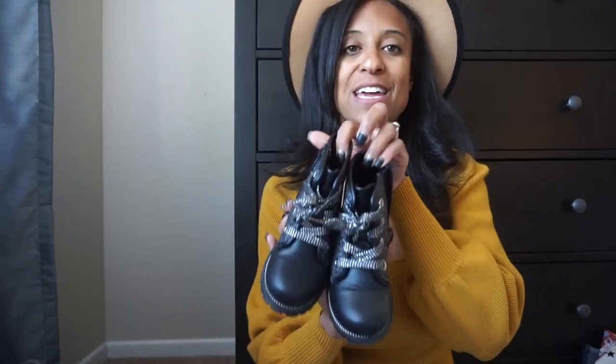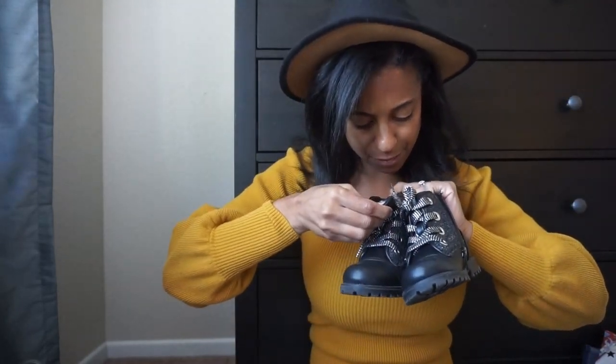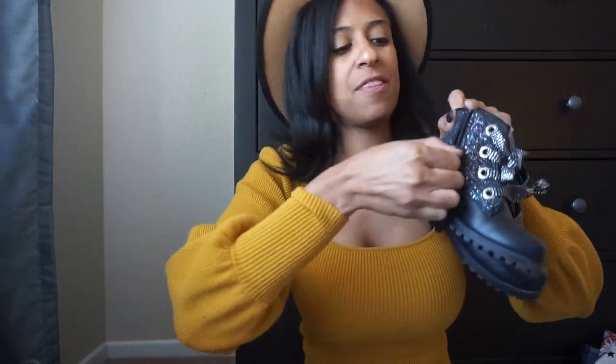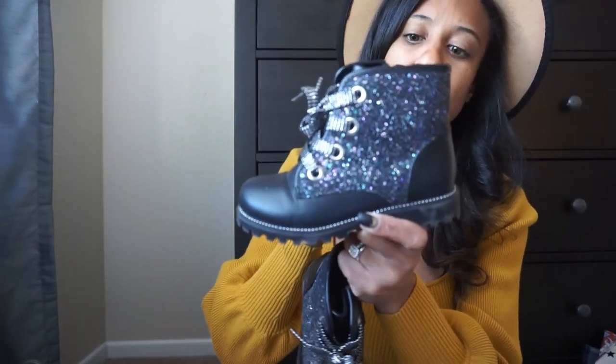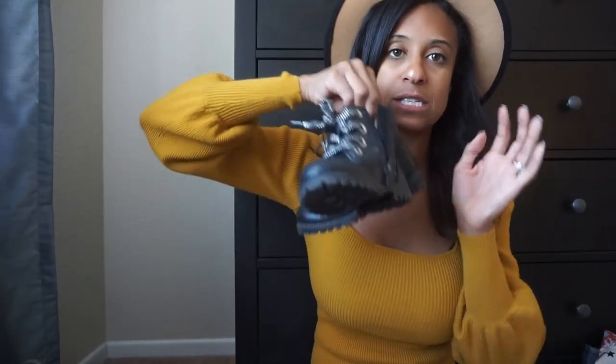As far as shoes from DSW, my daughter has already worn these once or twice. We picked up these darling boots — the brand is Olive and Eddie. They're in a combat boot style with a zipper on the side so you don't have to mess with the laces. My daughter particularly loved them because she loves all things glitter and glitz — the black on these is glitter, so they're a great neutral that still has that little glitter touch she likes.